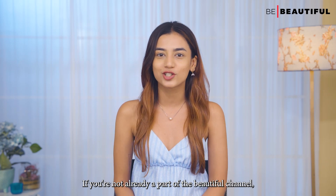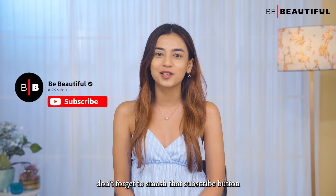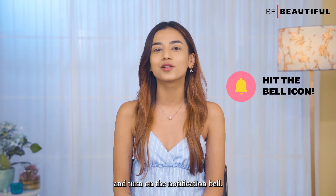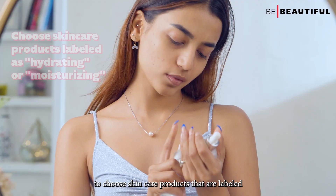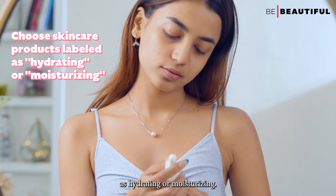If you're not already a part of the Be Beautiful channel, don't forget to smash that subscribe button and turn on the notification bell. Now, to maintain skin hydration, it's crucial to choose skincare products that are labeled as hydrating or moisturizing.